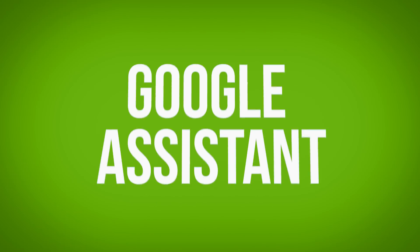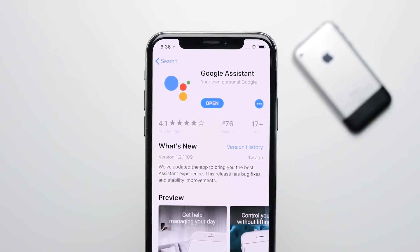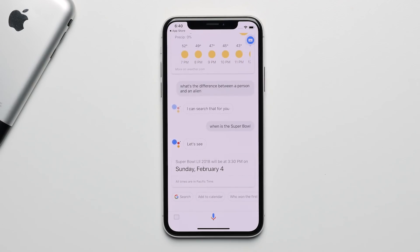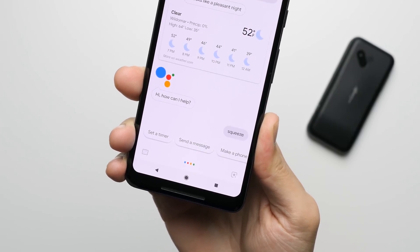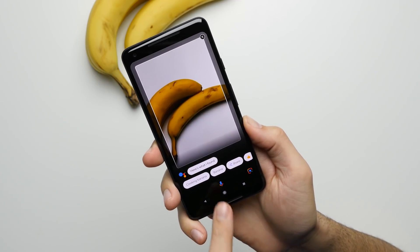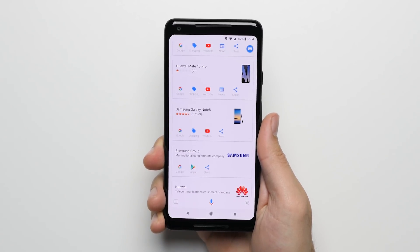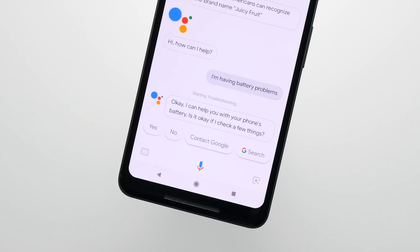Reason number one: Google Assistant. In general, the Google Assistant is just smarter than Siri, and while you can technically get the Google Assistant on the iPhone, it doesn't work anywhere near as well as it does on the Pixel. On the Pixel 2, the Assistant is easily accessible by squeezing the edges of the phone. It comes with Google Lens, which allows you to search for things using just your camera, and because it's better integrated with the system, it can check what's on your screen to give you relevant information, and it can even troubleshoot problems you may be having with your phone. It's seriously next level.